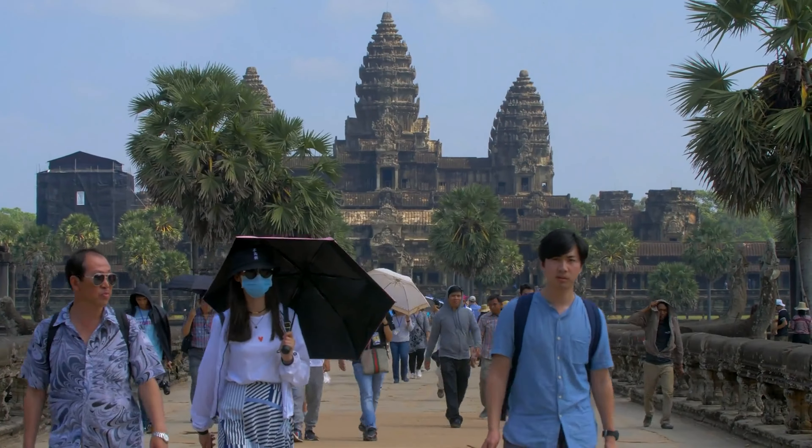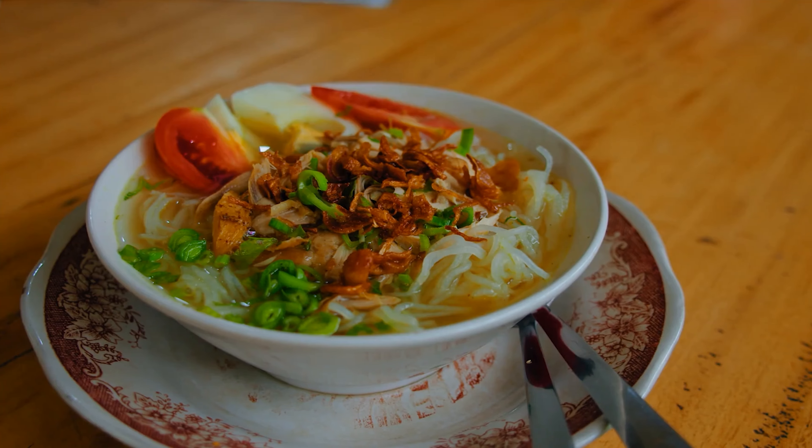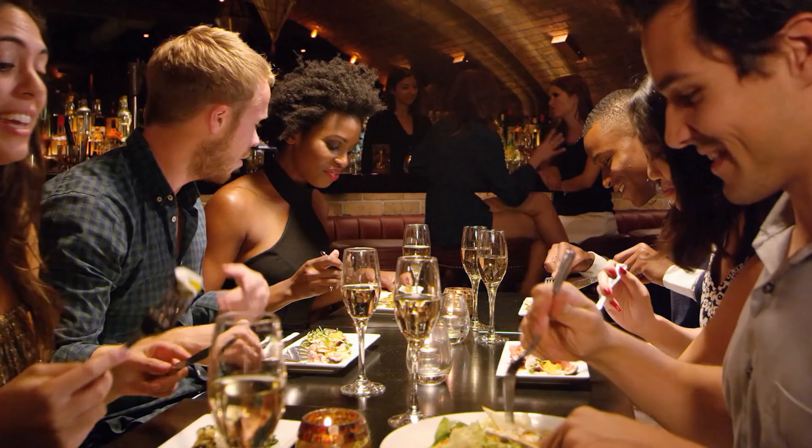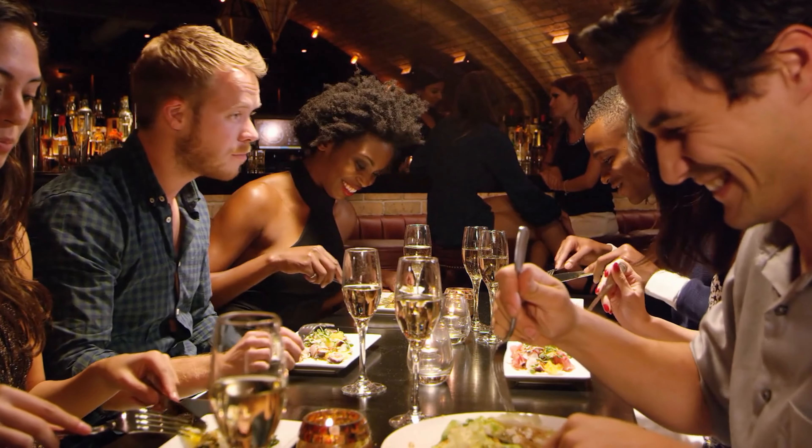Welcome Pathfinders! One of the most exciting aspects of traveling is experiencing the local cuisine, and today we're diving into tips and tricks to savor the authentic flavors of any place you visit.